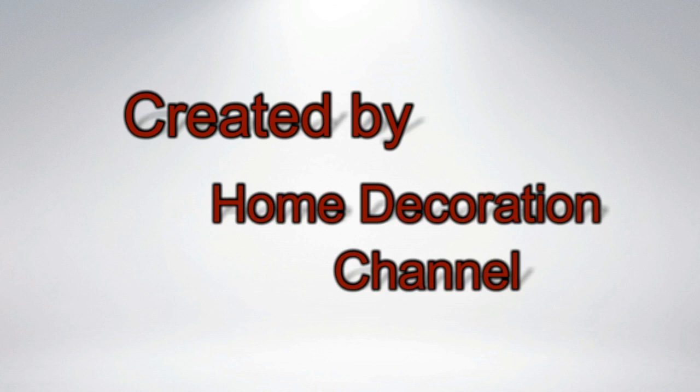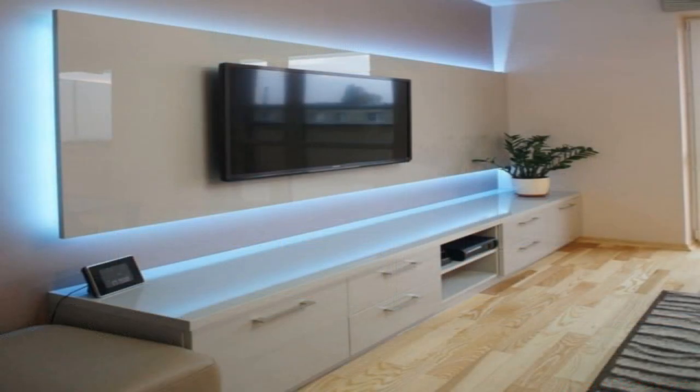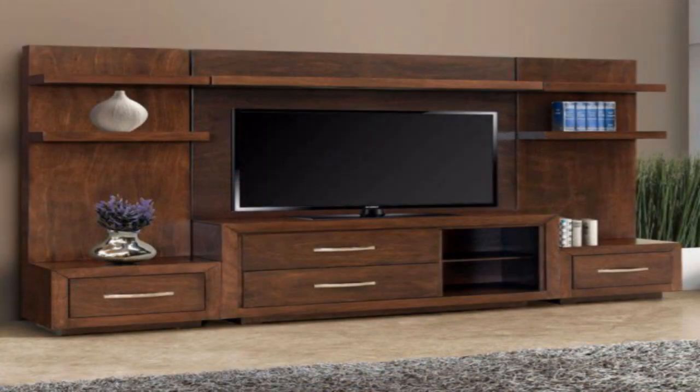These days, TVs are often found on walls, but when it comes to deciding how you want to create the perfect TV wall, it can be challenging to pick the right spot and the proper layout. Here are different ways you can create a TV wall that makes for a stylish and comfortable viewing experience.